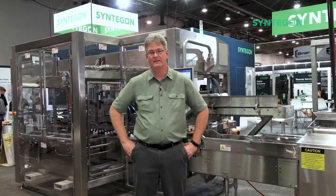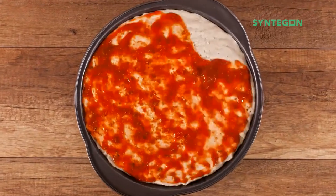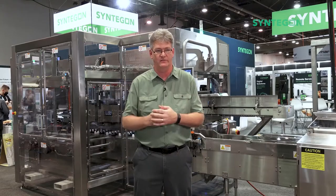Hi, I'm Joe Larkin. I'm a Technical Sales Manager here at Centagon and I love pizza. Pizza is my favorite food, so I was really excited when I got an opportunity to work on a big line from one of North America's largest frozen pizza manufacturers.